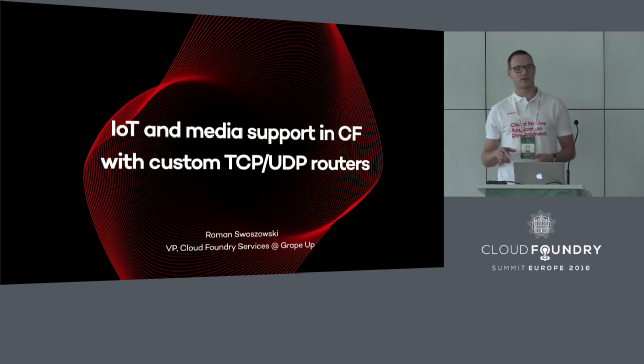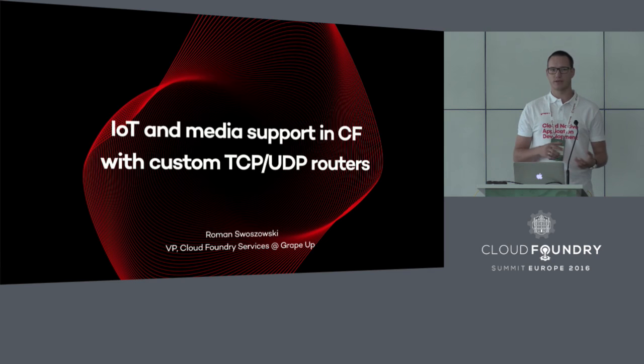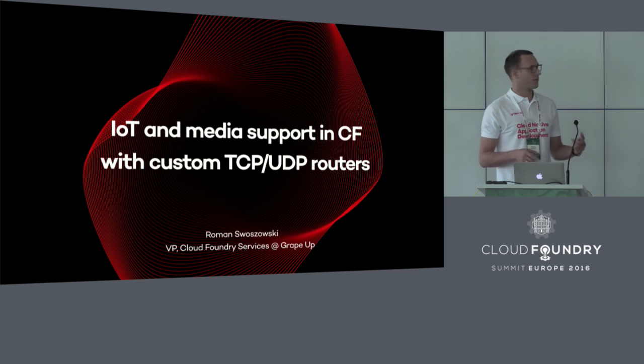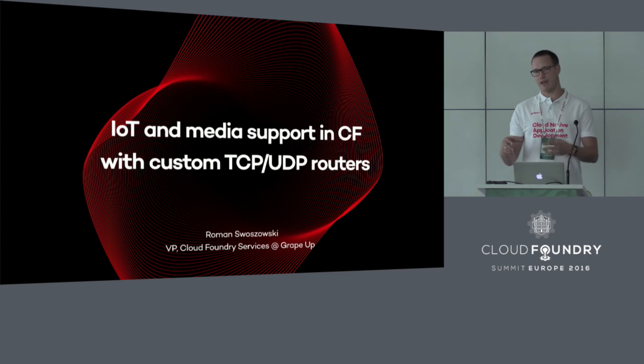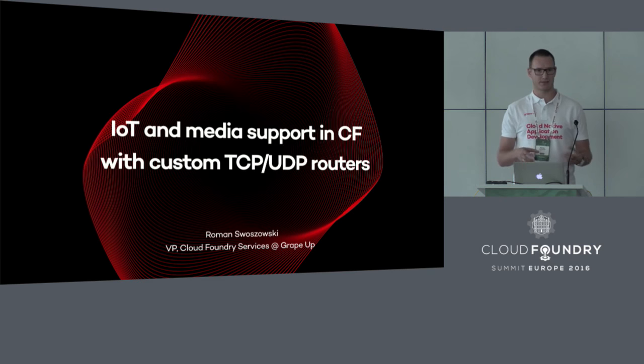It all started several months ago when we started to take a look at the Cloud Foundry platform and its possibilities in terms of routing. We were wondering how to extend its capabilities in terms of adding new types of traffic it can support, and also new types of applications. What we've built right now is an extensible architecture for custom routers capable of plugging in any custom TCP or UDP router.